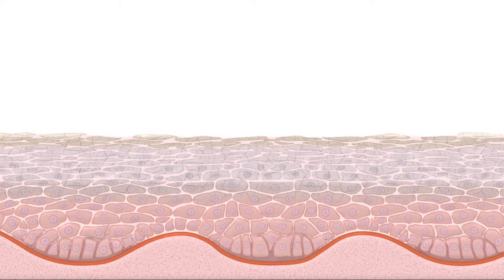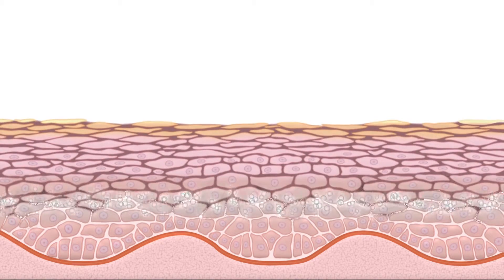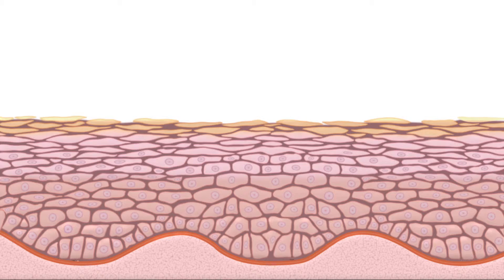Everyone from time to time can have sensitive skin. At times of stress, when your environment changes, people who have inflamed skin, irritation, redness — your skin may become more reactive and inflamed.